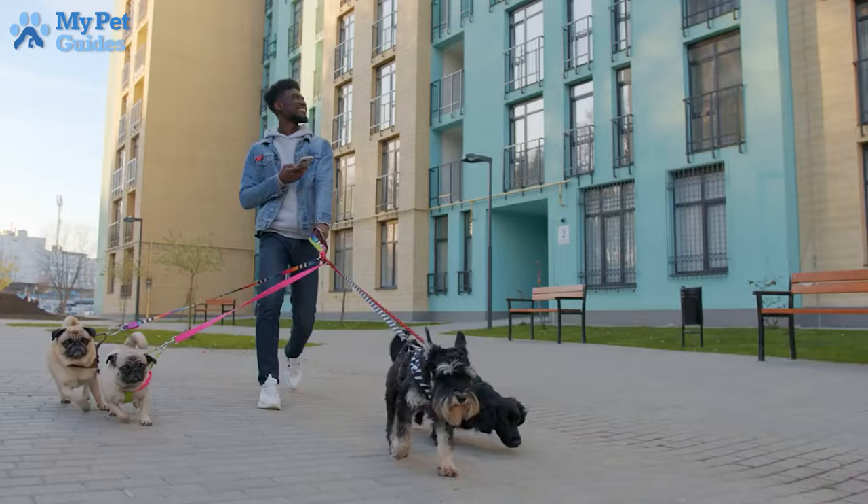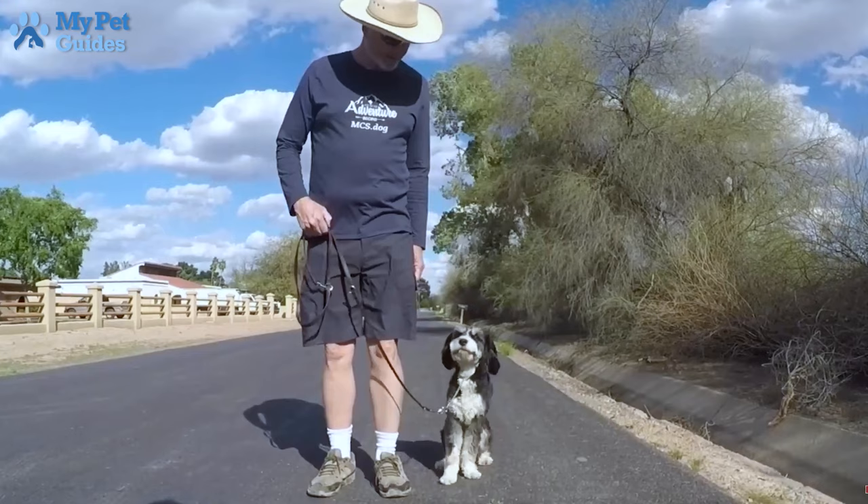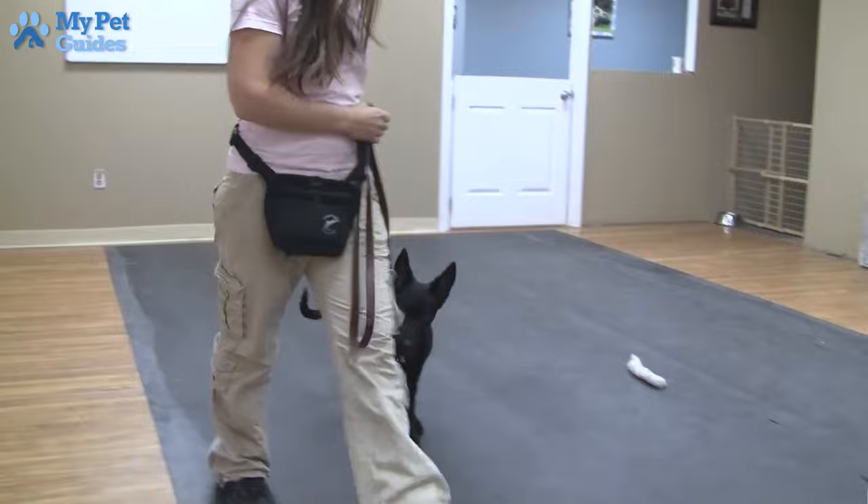9. Heel. This command is taught by holding your dog's leash in your right hand and pulling it on your left side while you are walking, and at a certain point commanding the dog to sit. You should also hold the treat in your left hand and give the command heel in a positive tone of voice.